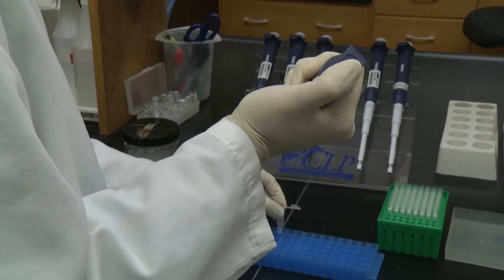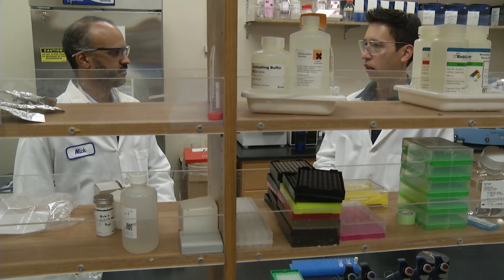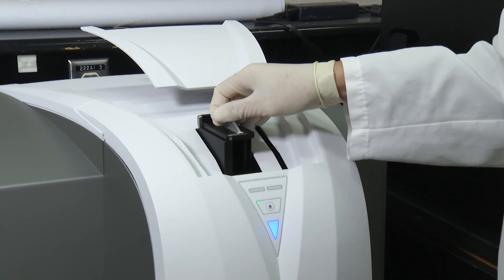Now microbiologists have developed a new DNA-detecting system that can spot more than 7,000 different bacterial pathogens in a sample in just 24 hours. It provides a sort of a new lens, essentially, on biological samples.